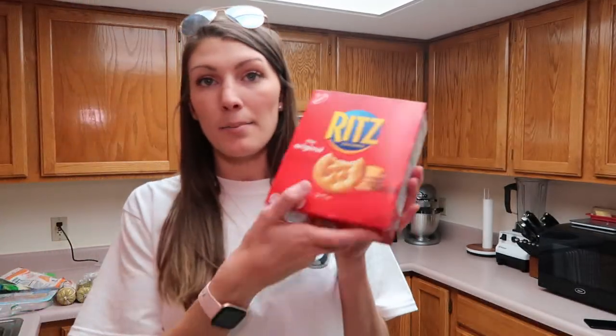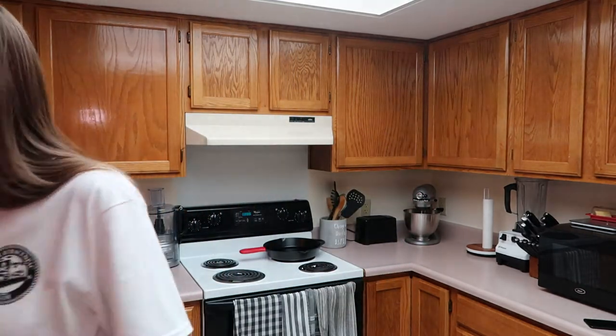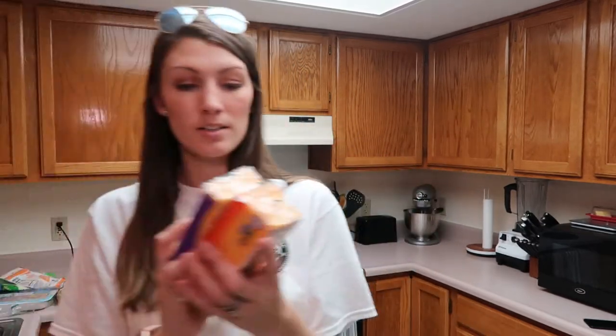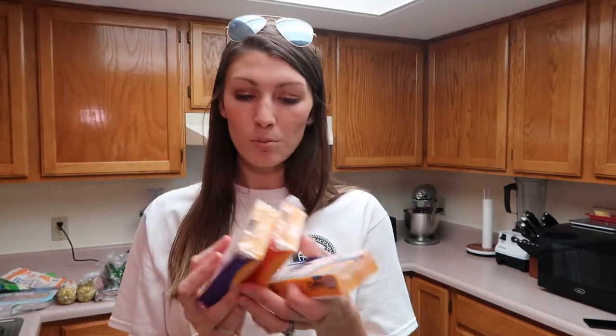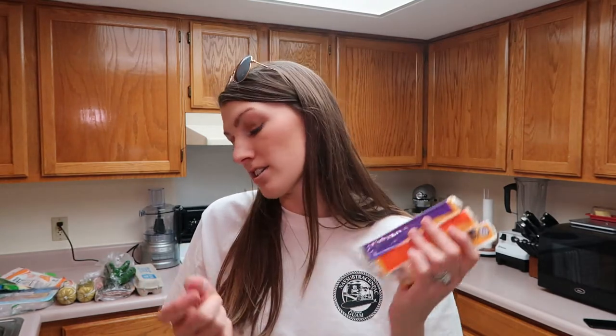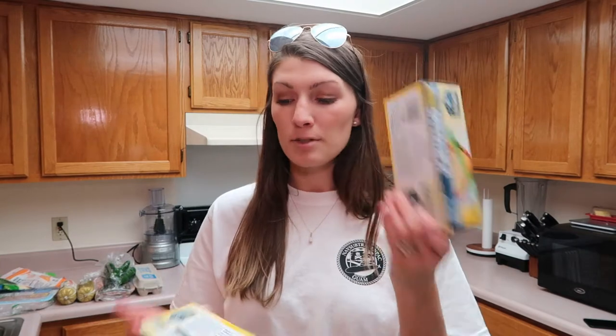I got a pack of Ritz crackers, a thing of pepperoni, and then three blocks of a variety of different cheeses — Colby, medium cheddar, and Colby Jack. I am going to be pre-prepping my husband's snacks for the week. He requested cubed cheese, some pepperoni, and some little crackers, so I'm going to get those all together in little baggies. I did snag some sandwich bags and snack bags so I can do that.